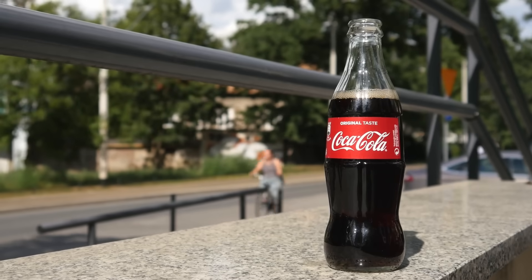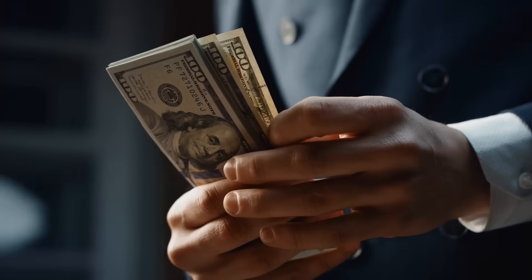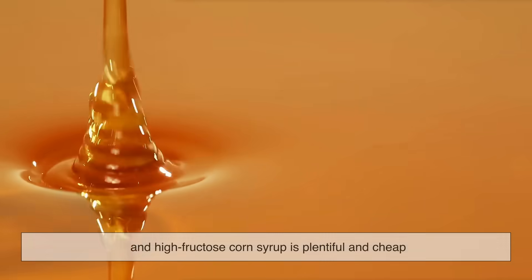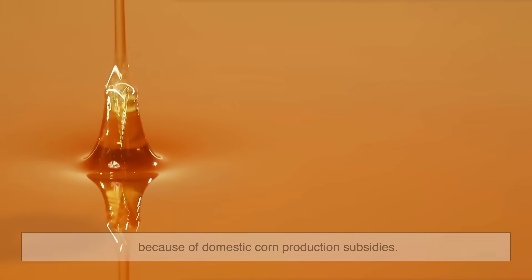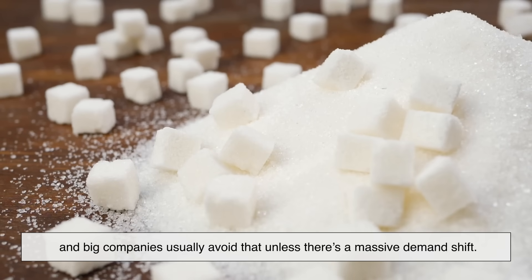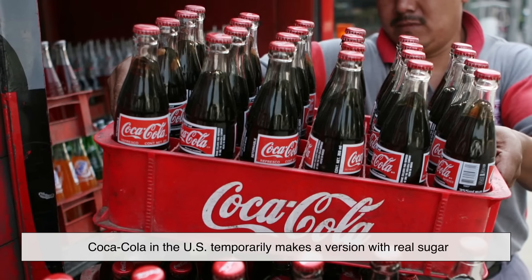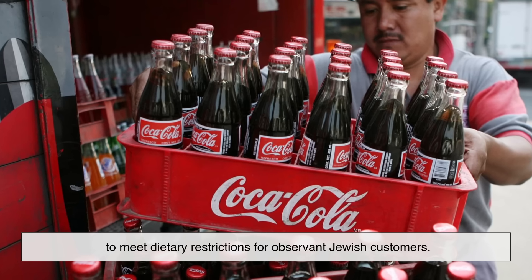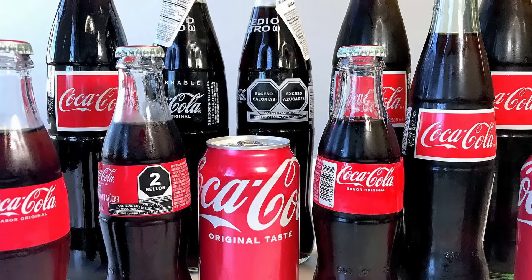If sugar Coke tastes better to many people, why doesn't Coca-Cola just switch back in the US? Simple: cost and supply. Import tariffs make cane sugar more expensive in the US, and high fructose corn syrup is plentiful and cheap because of domestic corn production subsidies. Switching back to sugar would raise costs, and big companies usually avoid that unless there's a massive demand shift. However, every year around Passover, Coca-Cola in the US temporarily makes a version with real sugar to meet dietary restrictions for observant Jewish customers, and some Coke fans stock up on it for the same reason they buy Mexican Coke.